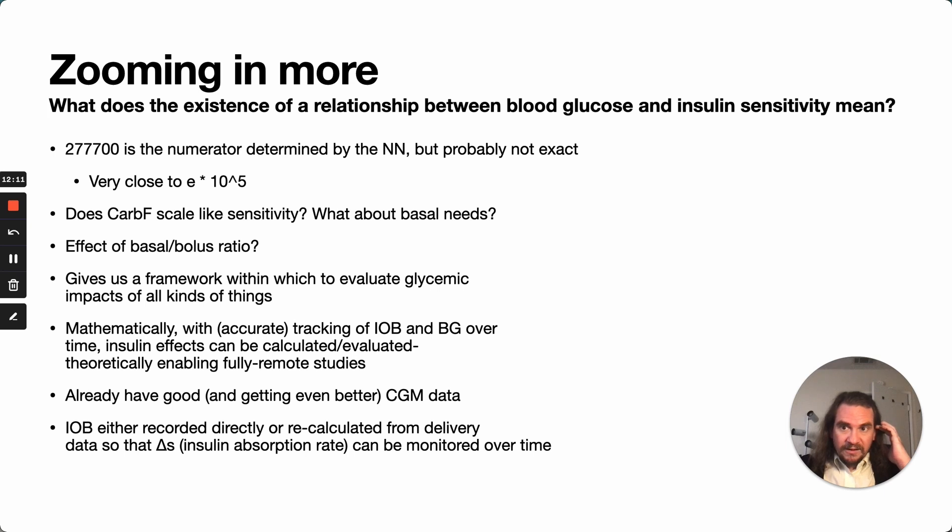If this relationship between blood glucose and insulin sensitivity holds, as it appears to so far: we've got the numerator of 277,700. That's what the neural net determined — it's probably not exact, but it is very close to E times 10 to the fifth, which shows up in a lot of functions used to describe biological processes. We still have open questions: does the carb factor scale like the correction factor does, and do basals affect things? Does this numerator change slightly if someone has a different basal-to-bolus ratio than roughly 50-50?